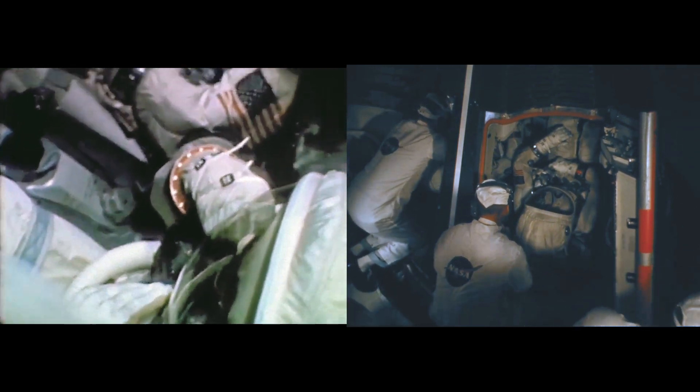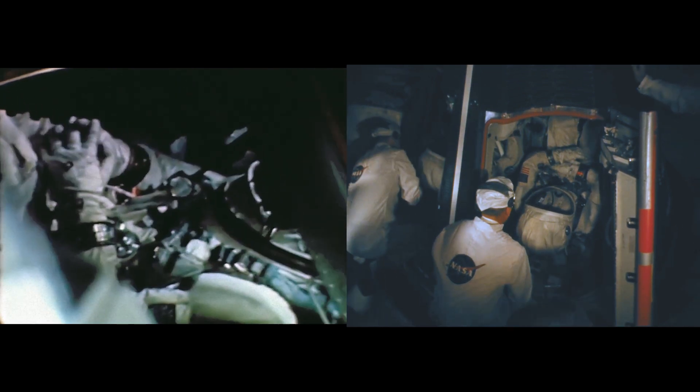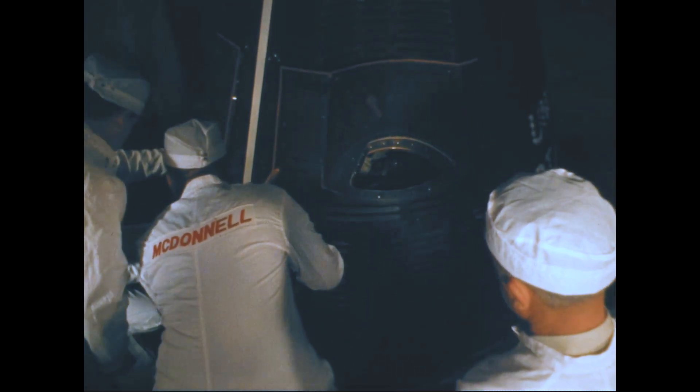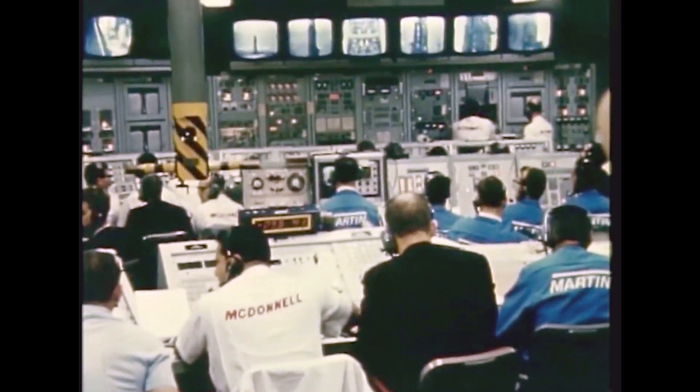Confidence in the launch team was a well-established fact. These elements shaped the real challenge: to launch GT-7, and within 14 days launch the delayed GT-6 astronauts from the same pad to affect a close-in orbital rendezvous.